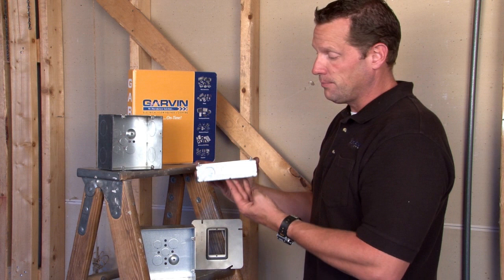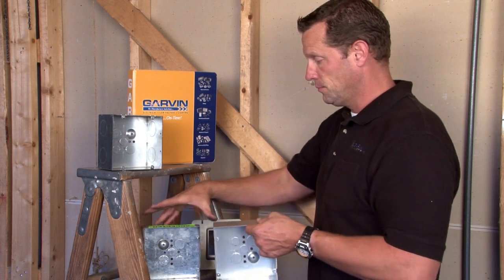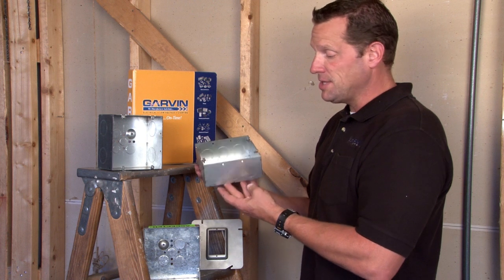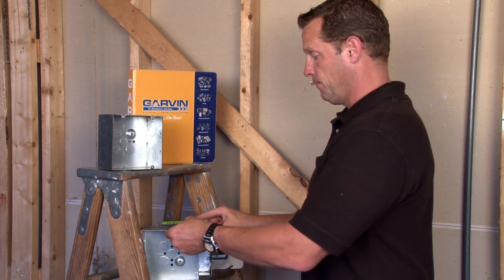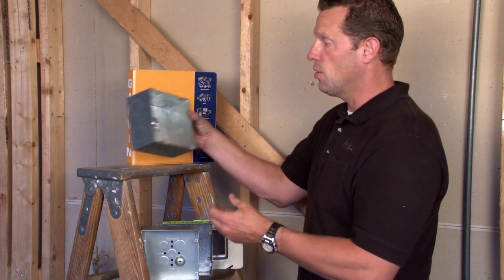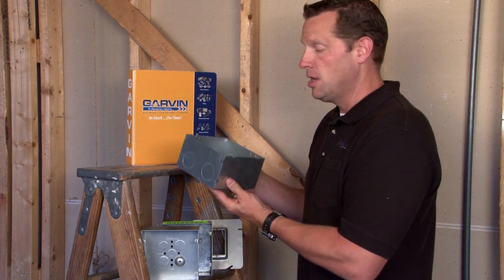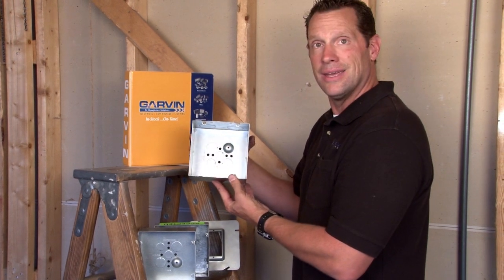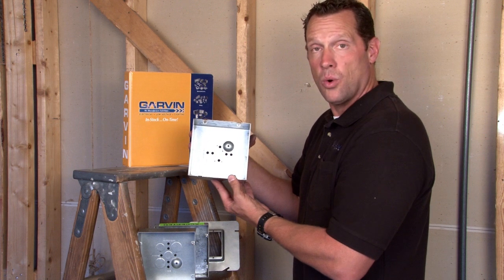They come at a variety of depths: inch and a half deep, 2 and 1/8 inches deep, and also the Big Daddy — 3 and 1/2 inches deep — to accommodate a variety of data cable requirements.